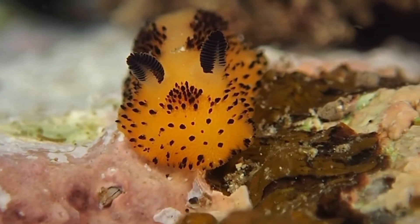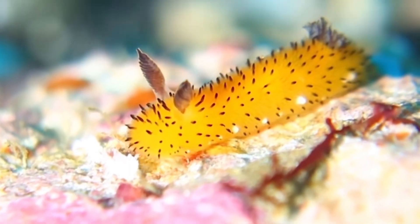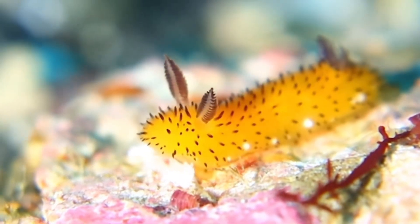They can be white, yellow, or even brown. And the patterns on their body help them blend in with their environment.